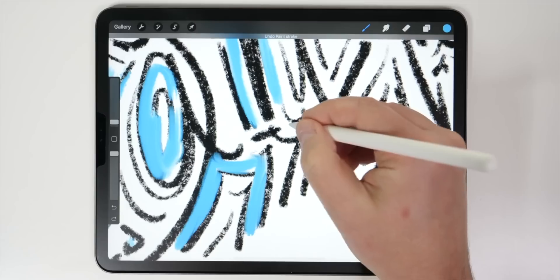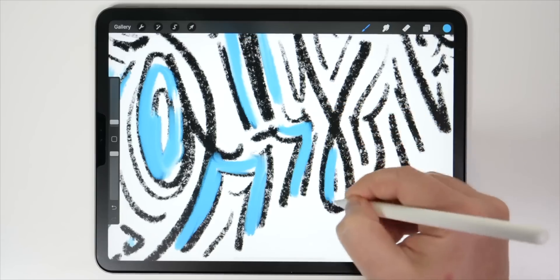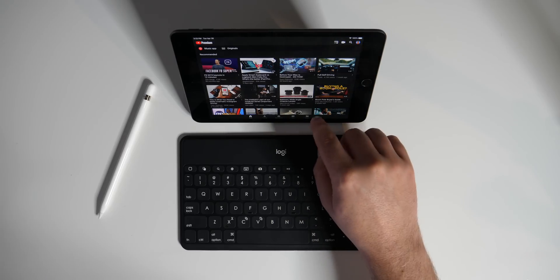Today's video is brought to you by Paperlike, which makes writing or drawing on your iPad Pro feel more like paper. Hey, it's Chris, and today we're going to be comparing the 11-inch iPad Pro to the brand new iPad Mini 5.